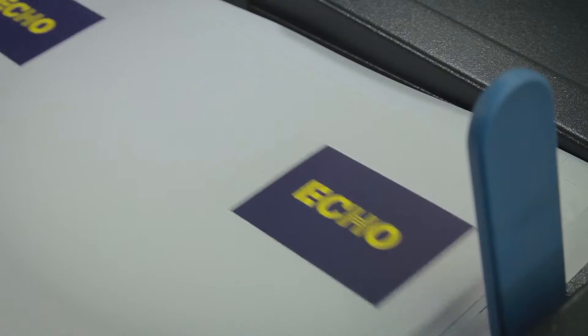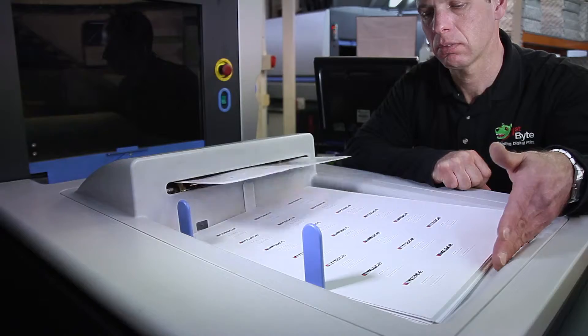Your stationery represents your business on business cards, envelopes, labels and letterheads.